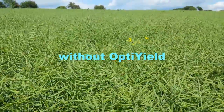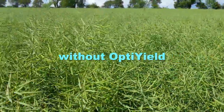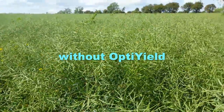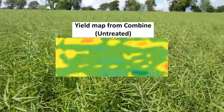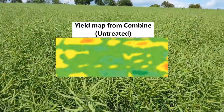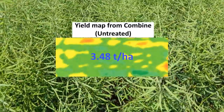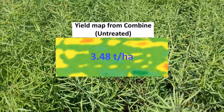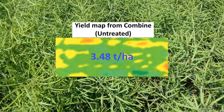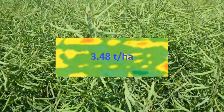Whereas when we look at the other part of the field — which you'll remember was not treated with our OptiYield system; it all had the same basic fertiliser systems of NPK and magnesium, but didn't have our OptiYield system applied — this is the combine yield map from that. And you'll see immediately there's far more yellows and oranges and far less of the darker green, and indeed when assessed it gave a yield of 3.48 tonnes per hectare as the average yield across this entire area of the field.